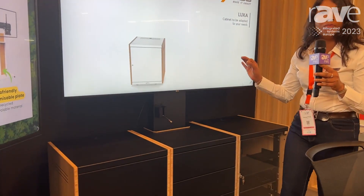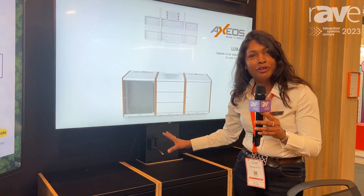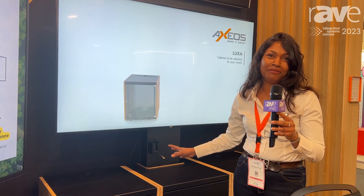So everything is perfect to have beautiful, modern, eco-friendly furniture for your meeting room and video conference room.